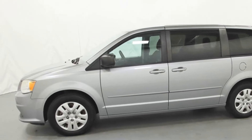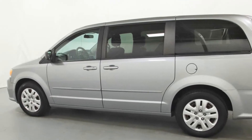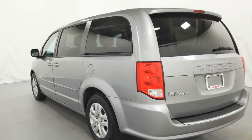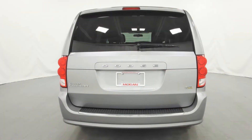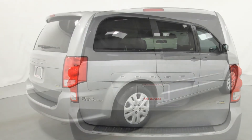You'll enjoy first-class features that create a premium environment, such as Brake Assist, Keyless Entry, Steering Wheel Audio Controls, Auxiliary Input, Passenger Side Airbag, Sensor Adjustable Steering Wheel, Traction Control, Power Side View Mirrors, Variable Speed Intermittent Wipers, and Air Conditioning. Schedule a test drive now before this model is gone.